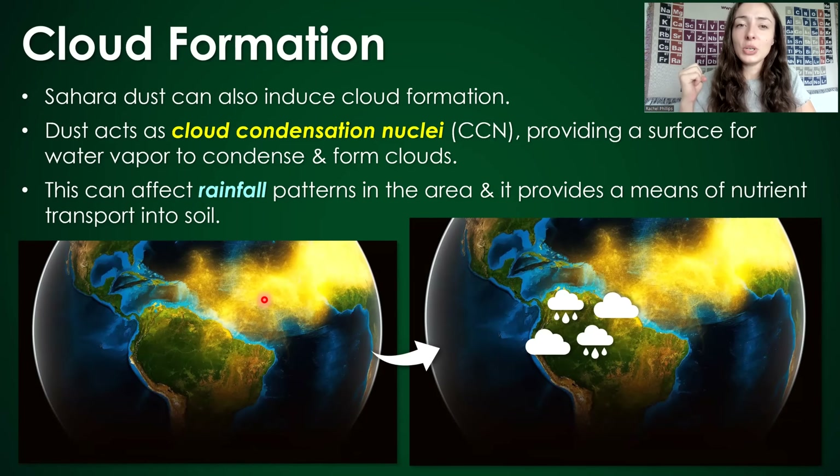Sahara dust particles also induce cloud formation. They act as cloud condensation nuclei, or CCN, providing surfaces for water vapor to condense around to form clouds. This can affect rainfall patterns within the Amazon region and provide a means for nutrient transport — carrying dust from air to surface and into the soil.